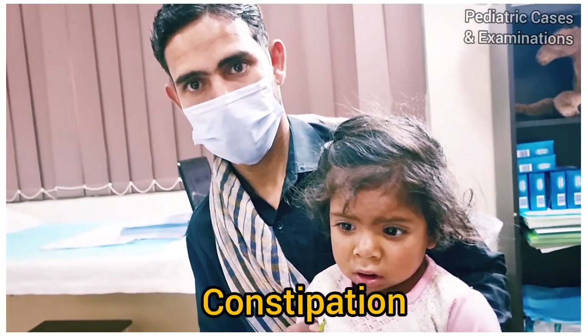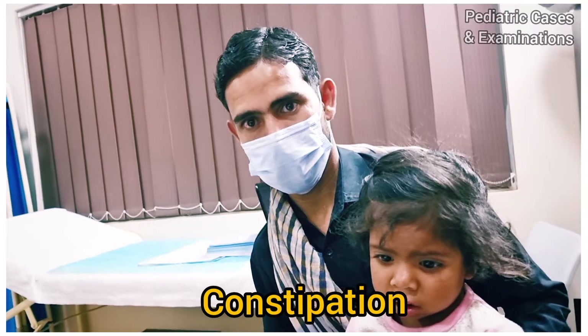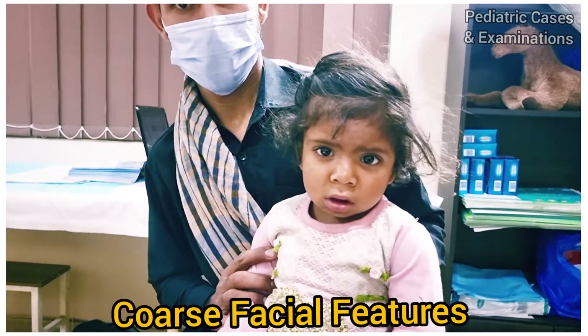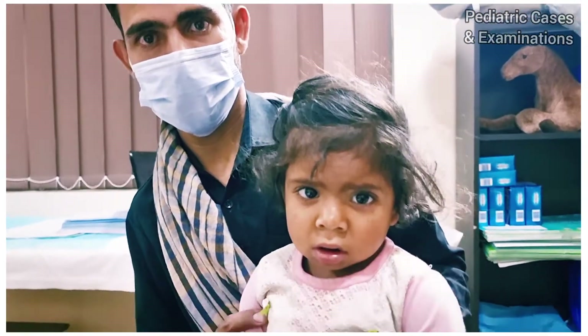She has a long-standing constipation and the parents were giving a lot of medication but the constipation was not improving. When I looked at the girl, I found some coarse facial features and the girl was overall slow.